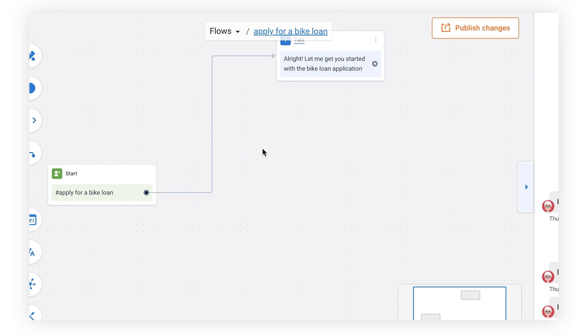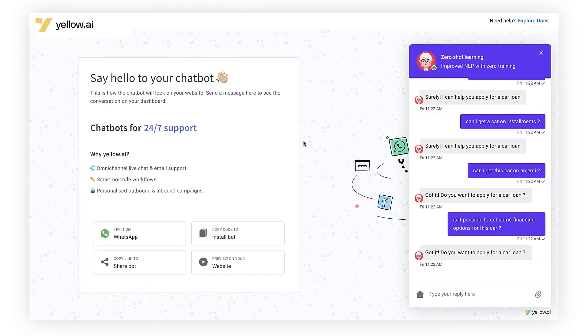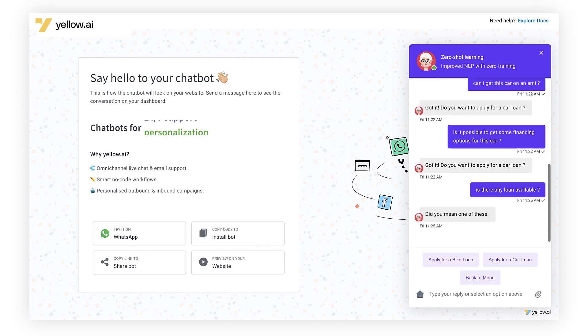Now I'm going to type something a little ambiguous in the bot: 'Is there any loan available?' — bear in mind I haven't mentioned whether it's a car or bike loan. Let's see what happens. The model has detected that there is some uncertainty or ambiguity in this sentence — the user hasn't mentioned whether they want a car or a bike.